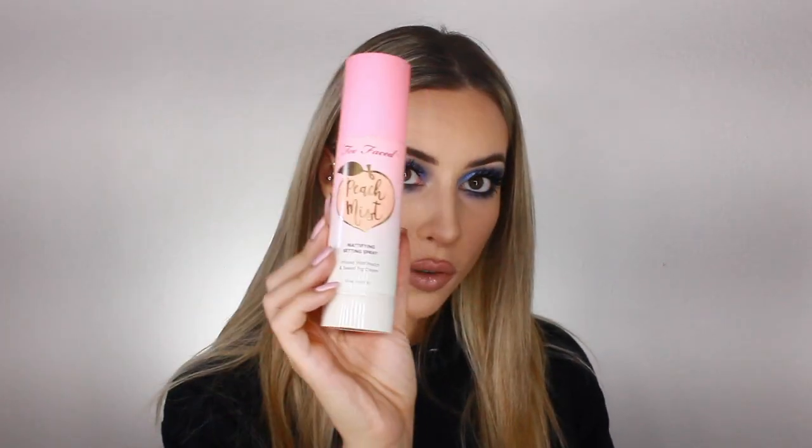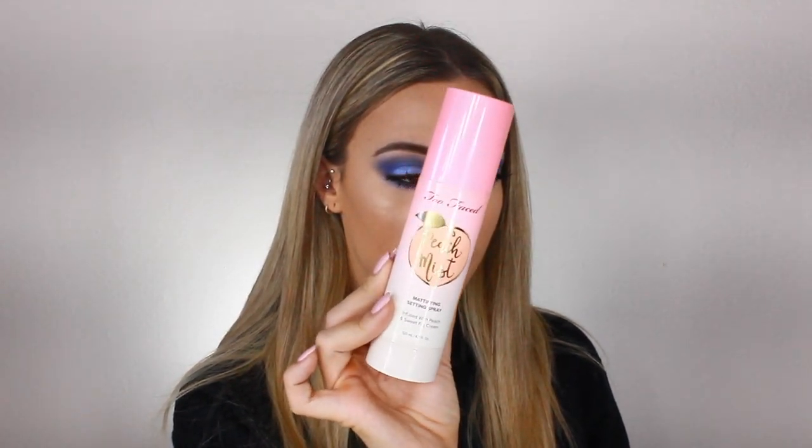For setting spray, I'm going to use the Too Faced Peach Mist — it's a mattifying setting spray. I really like this one if you want to be matte, except the sprayer is the worst ever. And that is it for this crazy blue eyeshadow look! I freaking love the ColourPop Jelly Much Shadow — I can't wait to use it again. It has a blue shift in it, but I feel like you could use it over so many different colors. I hope you guys enjoyed this look — thank you so much for watching! Leave questions in the comments below, don't forget to subscribe, and I'll see you guys next time. Bye!